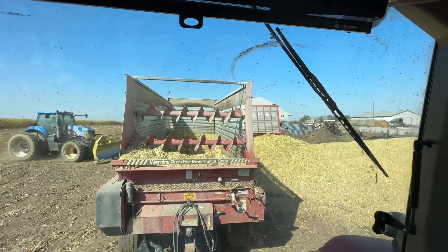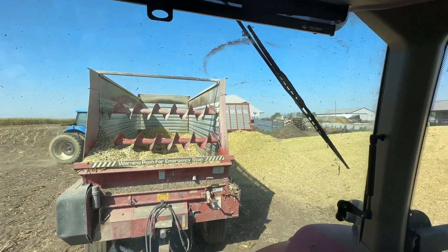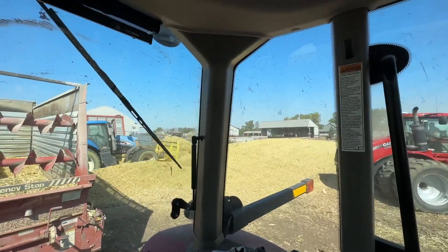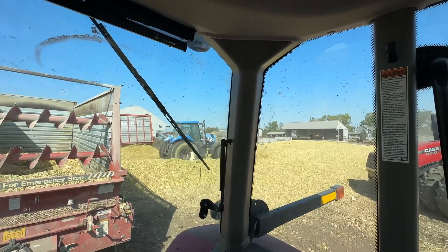Silage is pretty much perfect. She's getting a little bit drier sitting here though, just from the wind and stuff. But get it, dude.